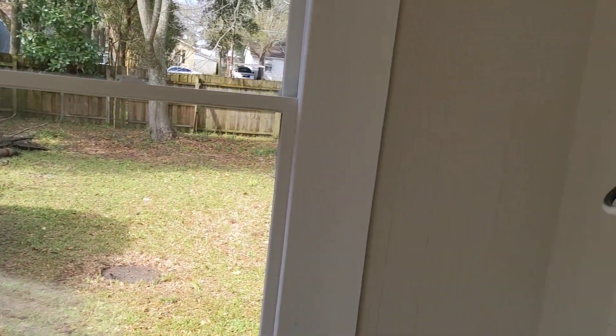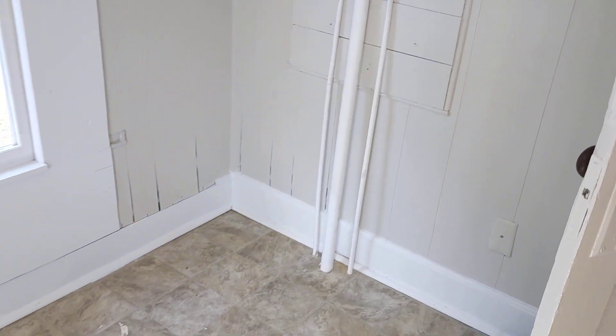Here is a closet. And the laundry room with a washer and dryer hookup.